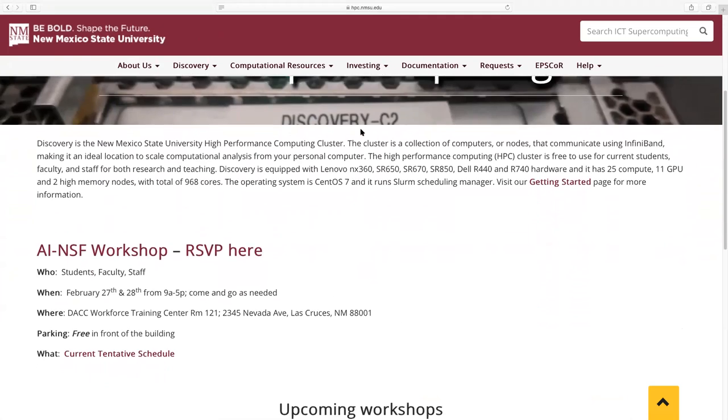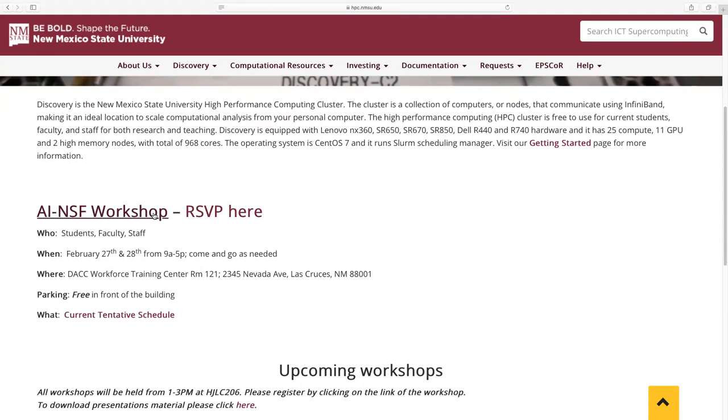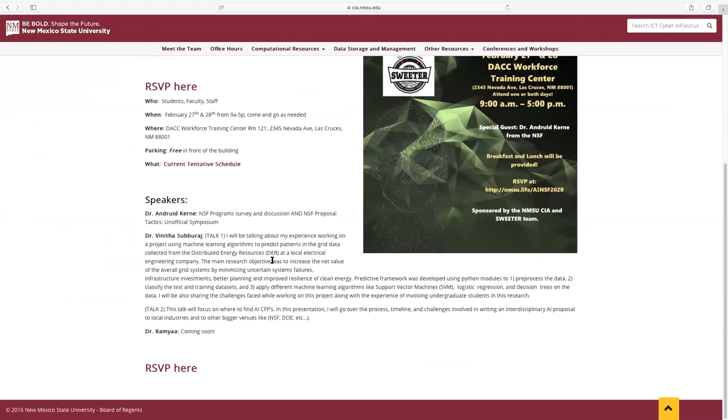Just a quick shameless plug: tomorrow and Friday of this week, we have an AI and NSF grant writing workshop. We have somebody coming in from West Texas A&M University who will be talking about grid data, distributed energy resources, and AI. For anybody on the EPSCoR grant interested in this, please feel free to come down. We're going to be at the DACC workforce training center all day tomorrow and Friday, with AI talks happening on Friday.